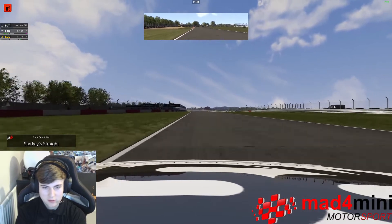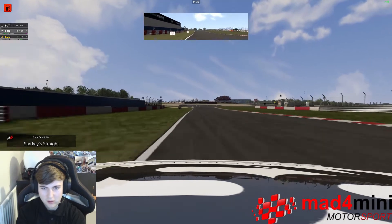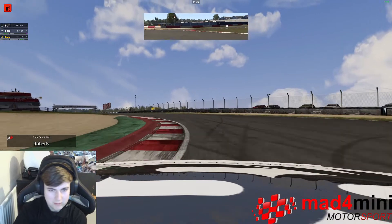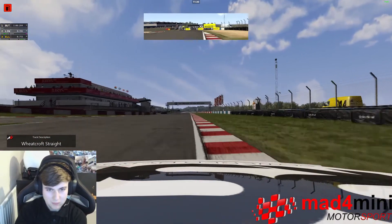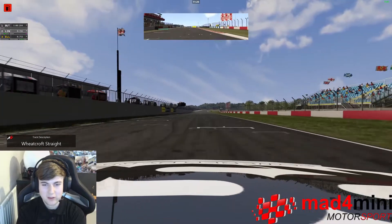From here we're just constantly thinking about getting ourselves ready on the brakes for possibly the hardest corner on the track. Go down 2, take a chunk of kerb on the right, then flat on exit. And that is a lap of Donington National — hope you've all enjoyed the event today.